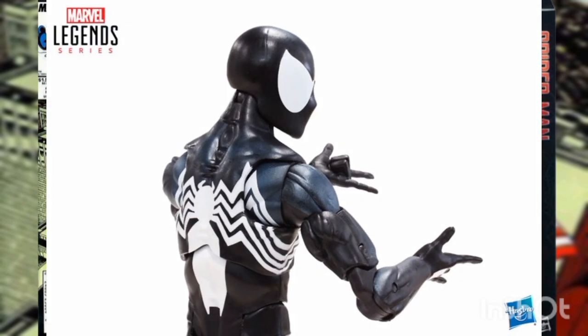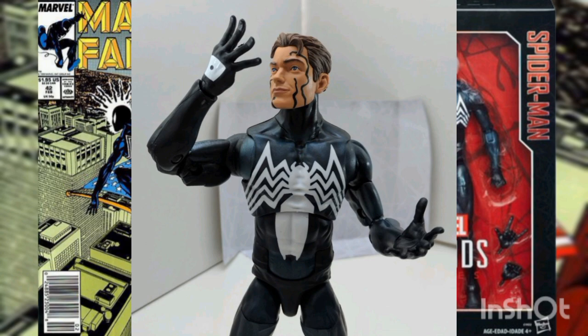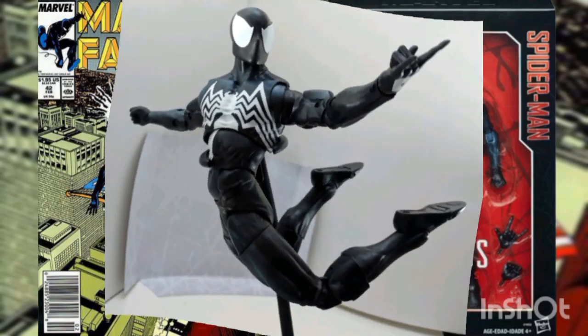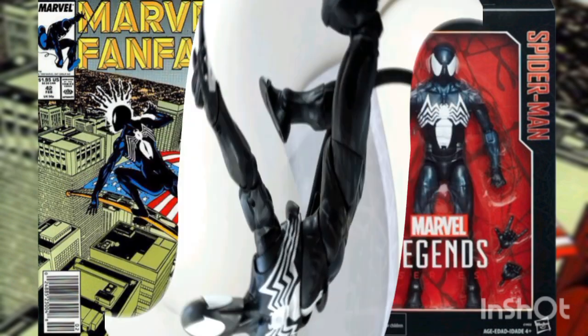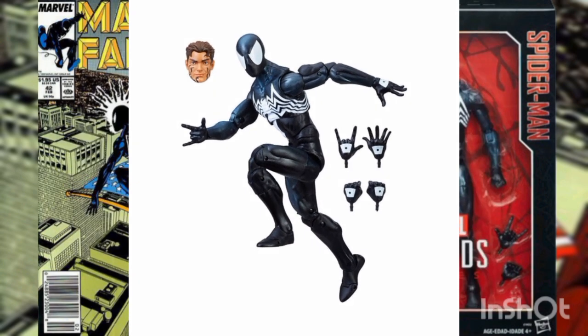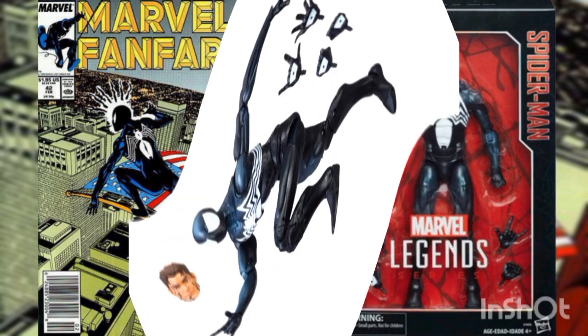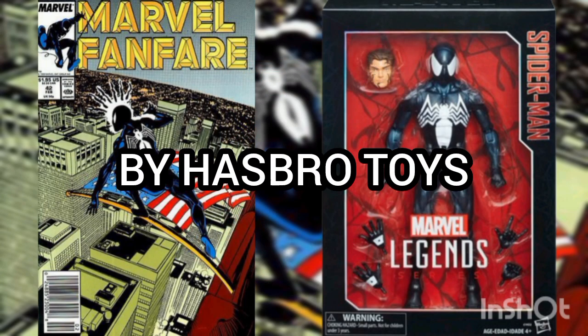This 1-6th scale Spidey can stand toe-to-toe with any Hot Toys action figure in height, and features intricate detailing and hand-painted deco with superb sculpting. This Legends figure features ultra-articulation with over 30 points of articulation for some serious and intense poses in your Marvel display. This figure was exclusively released for Target stores, and box contents include one Symbiote Spider-Man figure, two pairs of alternate hands, and a highly detailed alternate head sculpt. Comes in a collector's-friendly window display box, and was released in 2017 by Hasbro Toys.